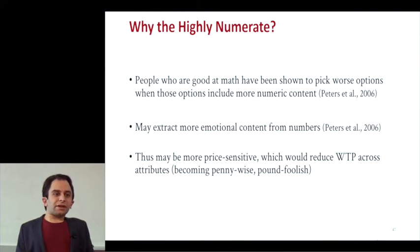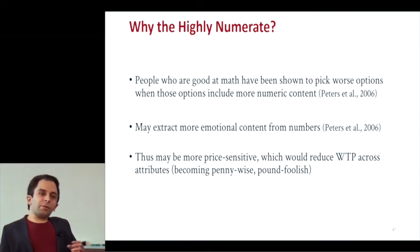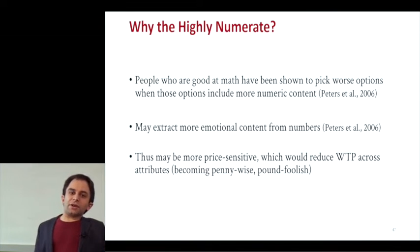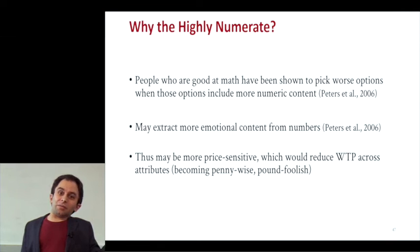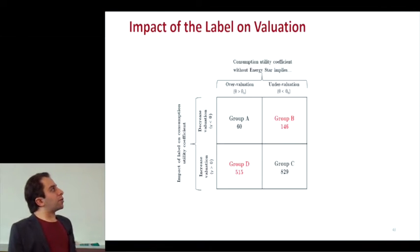I've been doing a follow-up study where we ask thrifty, penny-wise/pound-foolish questions and try to disrupt people's mathematical abilities while they're doing the stated choice task, in an effort to see whether being good at math is just highly correlated with a personality trait that makes you thrifty, or whether it's actually some role of numeracy itself.